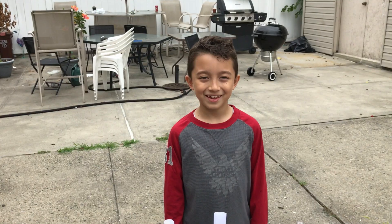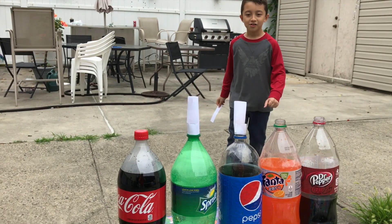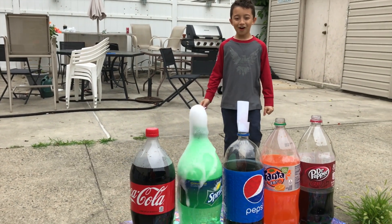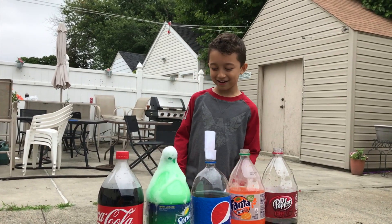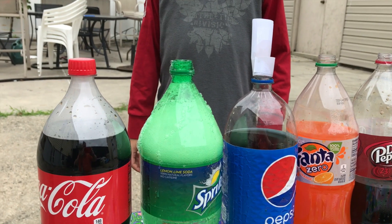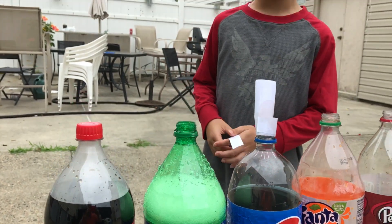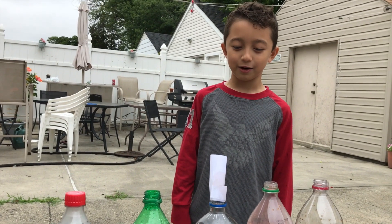And next up is Sprite. He even knocked the cap off. You see Sprite is very good right there. That was an explosion right there. But it was still very big. And I think it's tied up with Pepsi.